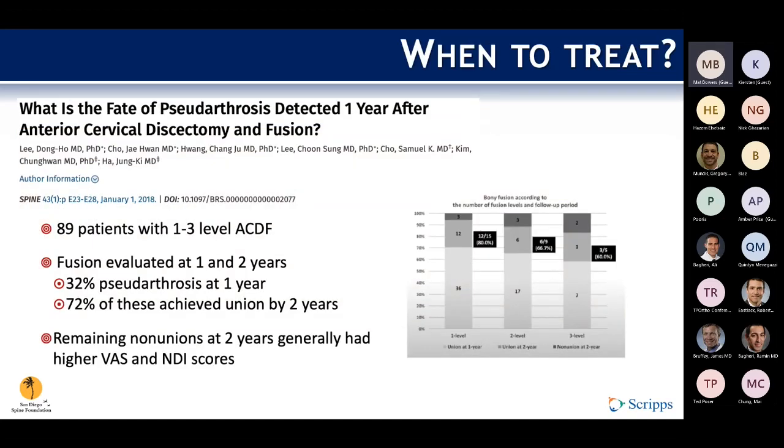What do we do about pseudoarthrosis when we see it? A study based on 89 patients with one-to-three-level ACDF followed out to two years found that even though there was a 32% pseudoarthrosis rate at one year, the vast majority were asymptomatic. At two years, 72% of those who had pseudoarthrosis at one year were able to achieve union. Those who had not achieved union by two years had statistically higher VAS and disability index scores. So at least in the cervical spine, it is reasonable to follow patients out to two years if they're asymptomatic, as they can continue to progress and achieve union well past one year.